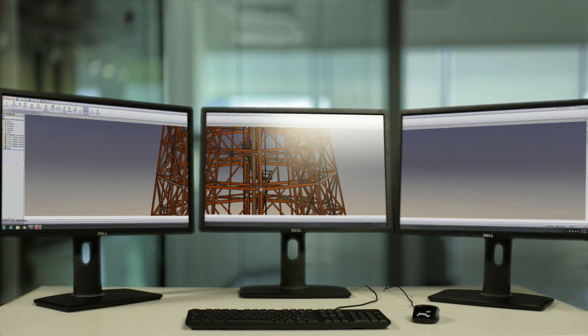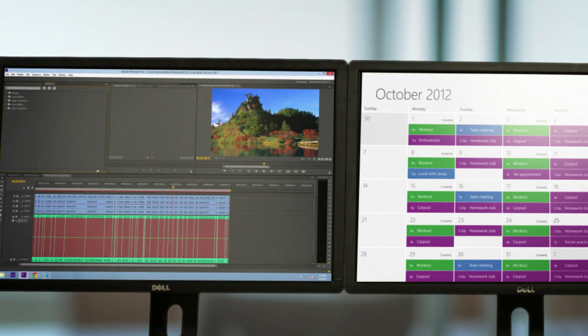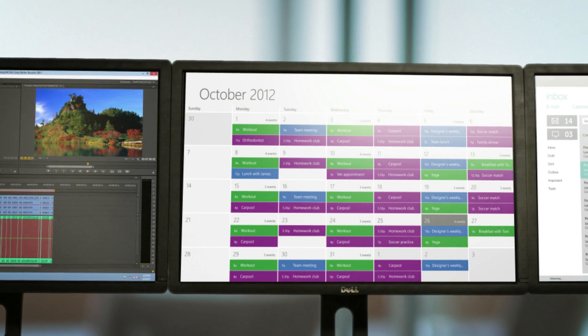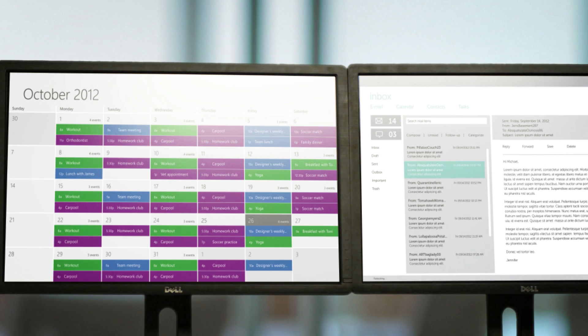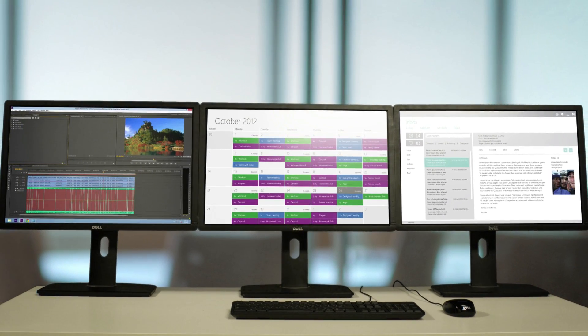Imagine being able to stretch a complex 3D model across three screens, or being able to edit video on one screen, your timetables and tools on the second screen, all the while keeping an eye on your email on the third screen. With AMD iFinity technology, you can do all of this with a single graphics card, which provides an exceptional return on your investment.